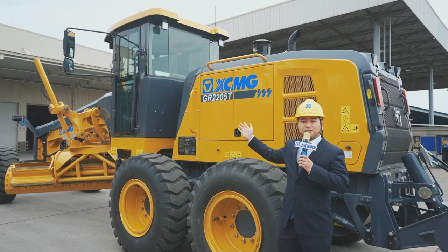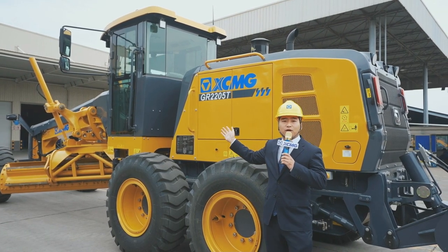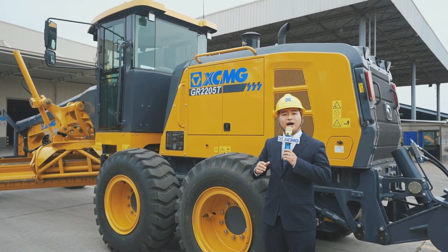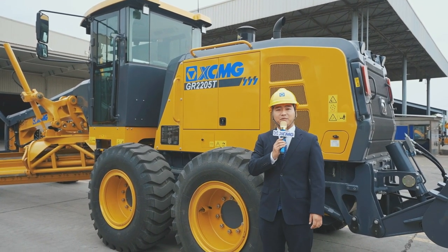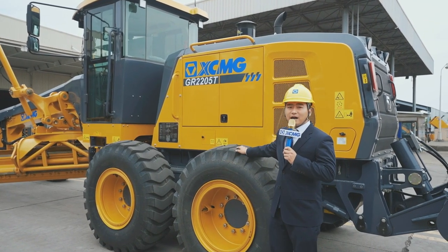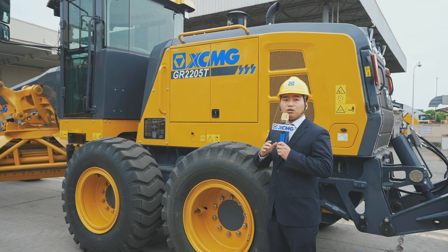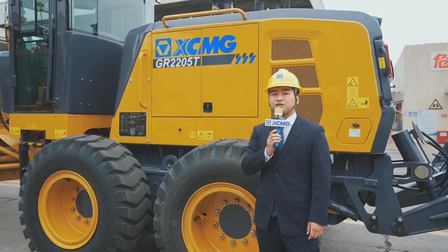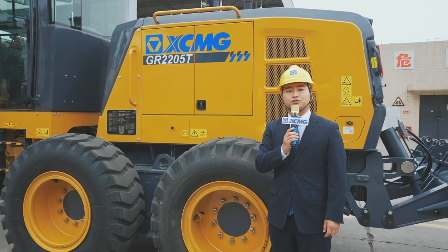The GR2205 grader is mainly used for ground leveling, slope scraping, and snow removal for large areas such as highways, airports, and farmlands. Equipped with a common stable engine, large output torque, low oil consumption, and engine variable power control technology, making the machine work under the best fuel consumption.